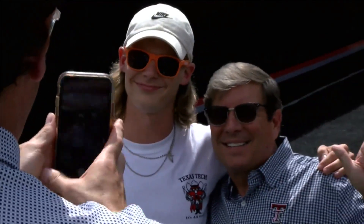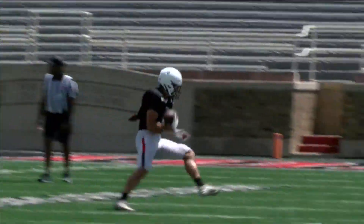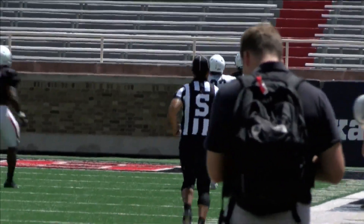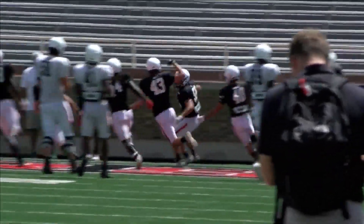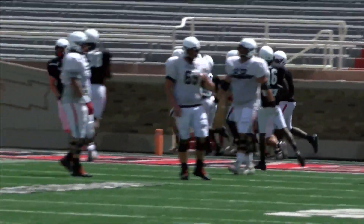Mark Adams likes that. He likes this even more — defense scoring off a turnover, a preview of what you'll see on the basketball court this winter. Donovan Smith picked off by Trent Lowe, and he goes to the house for a touchdown of his own.